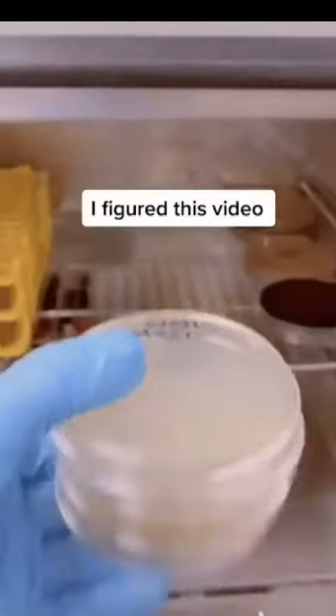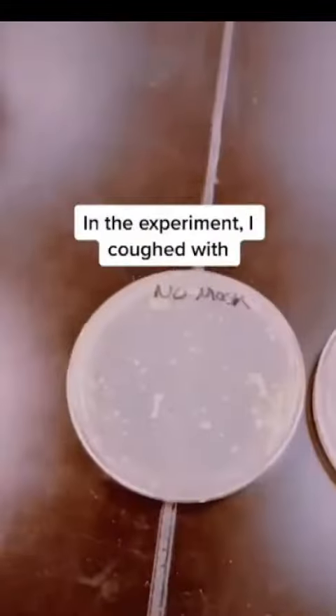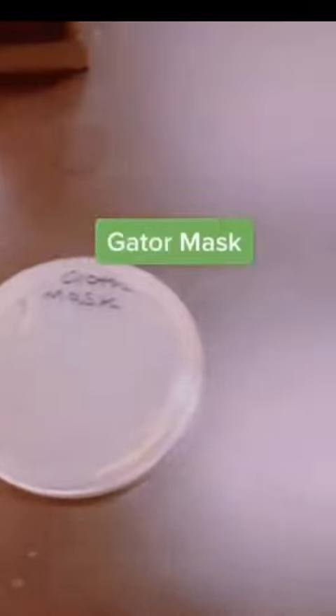Since we're in the midst of a pandemic, I figured this video would be relevant. In the experiment I coughed with no mask, a surgical mask, a cloth mask, and of course a gator mask.